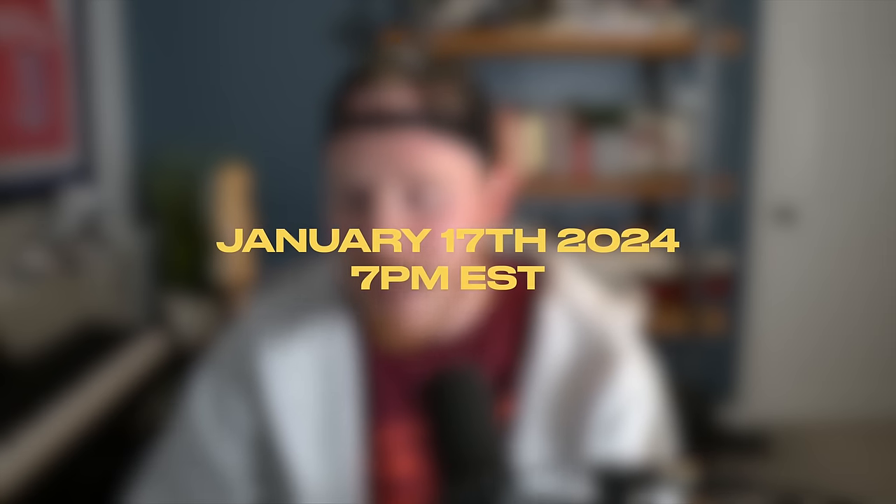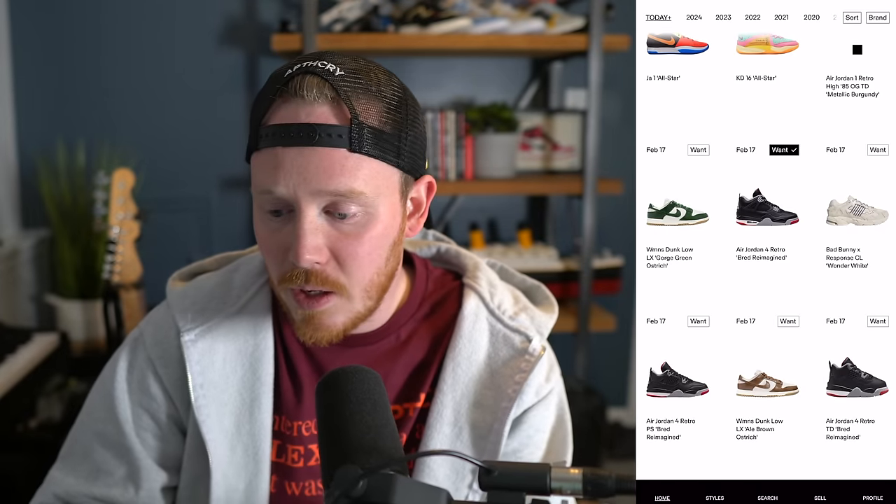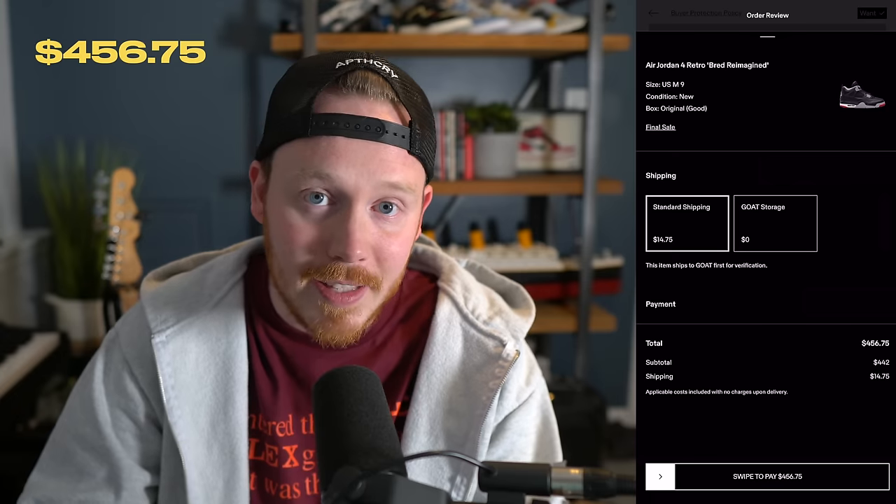The two pairs I had in mind were the Air Jordan 1 Black Toe Low and the Air Jordan 4 Bred Reimagined, a pair that hasn't even released yet — at the time of filming, there hasn't even been a shock drop yet. I'm going to start by ordering both pairs on GOAT, beginning with the Air Jordan 4s. It's 7 p.m. on January 17th, 2024.